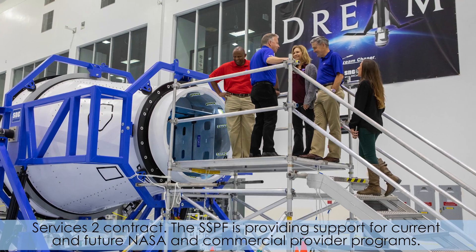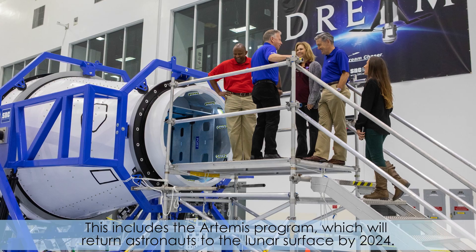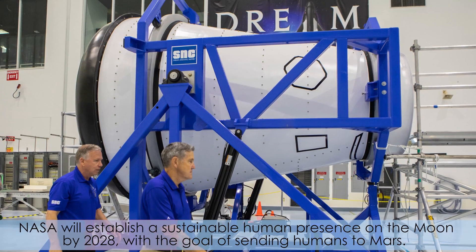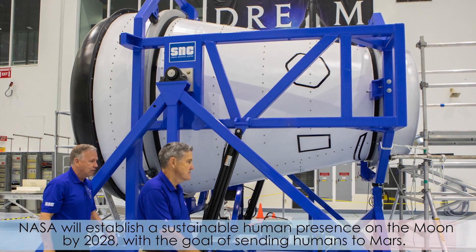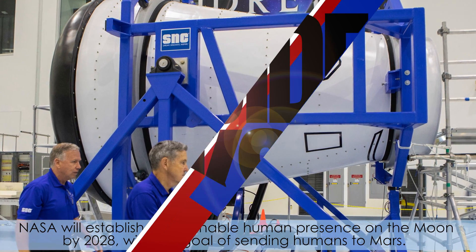The SSPF is providing support for current and future NASA and commercial provider programs. This includes the Artemis program, which will return astronauts to the lunar surface by 2024. NASA will establish a sustainable human presence on the Moon by 2028 with the goal of sending humans to Mars.